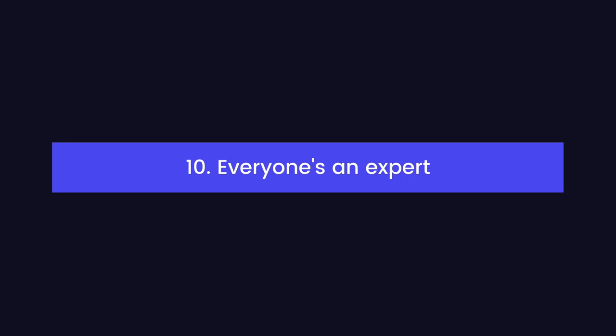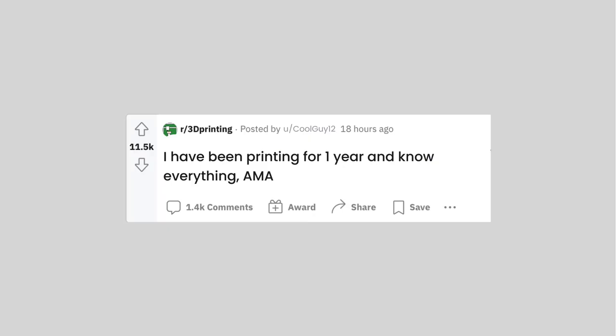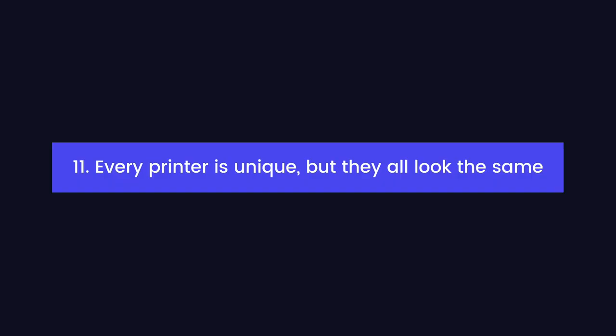Everyone's an expert — especially coolguy12, who apparently solved his nozzle clog last week by leveling his bed. Printers in a farm usually all tend to look the same because they usually are the same make and model. Farms still need a way to uniquely identify every single one. Giving your printers a name or a number is fine, but that just means you'll have to manually track everything about them in a spreadsheet — and let's be honest, that's not going to stay up to date for very long.